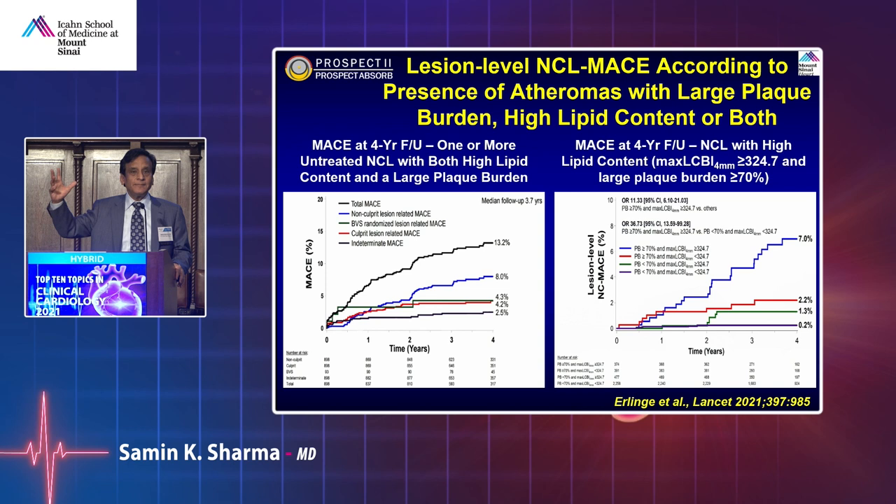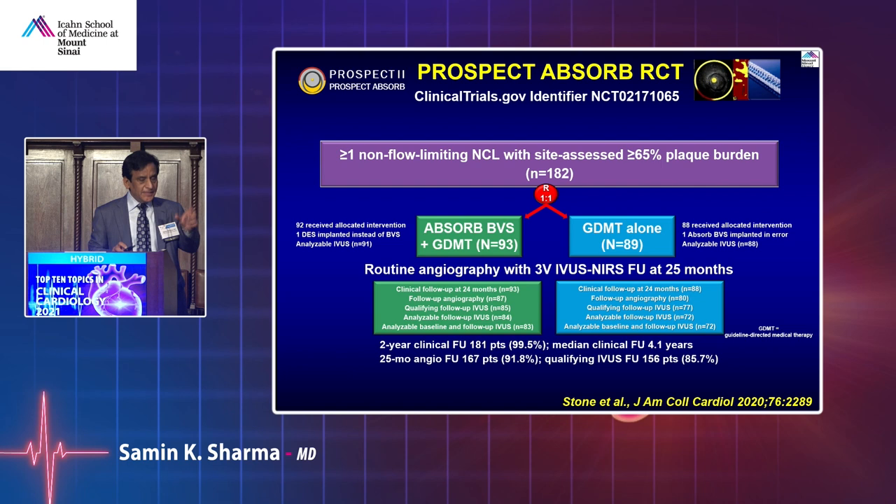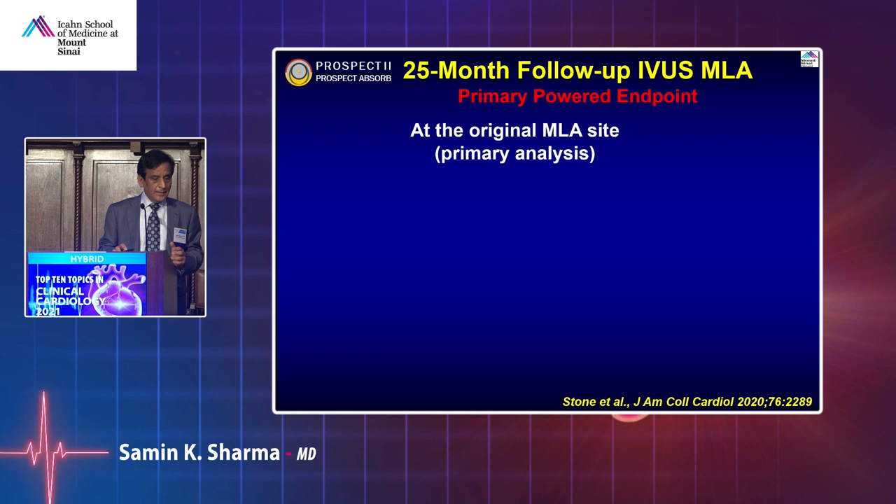If you factor in high lipid content — lipid core burden index of 324 or plaque burden more than 70% — event rate is 7% versus could be 1%. Seven times higher. Even non-obstructive lesions with a negative FFR can have a 7% event rate. The predictors at lesion level are lipid core burden index, plaque burden, and minimum lumen area. In the nested randomized trial, ABSORB BVS versus guideline-directed medical therapy — knowing there was no clinical indication for PCI — showed that lumen remained better with ABSORB: MLA 6.9 versus 3.